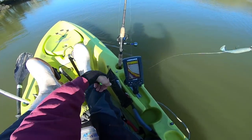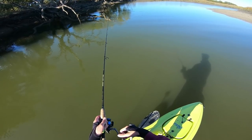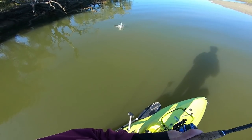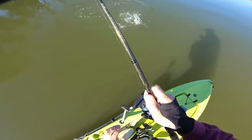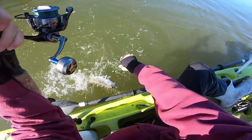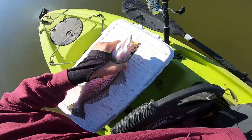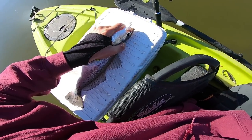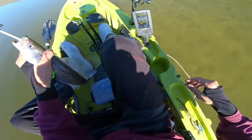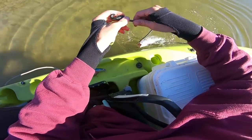All right, we're back in action — let's not lose any more jigs. There's one! Surprised me a little bit. They've gotta be 14 inches to keep. It's about 14 and a quarter — so I guess we're gonna keep this guy for the table. I've actually never tried speckled trout before, so it's gonna be interesting.